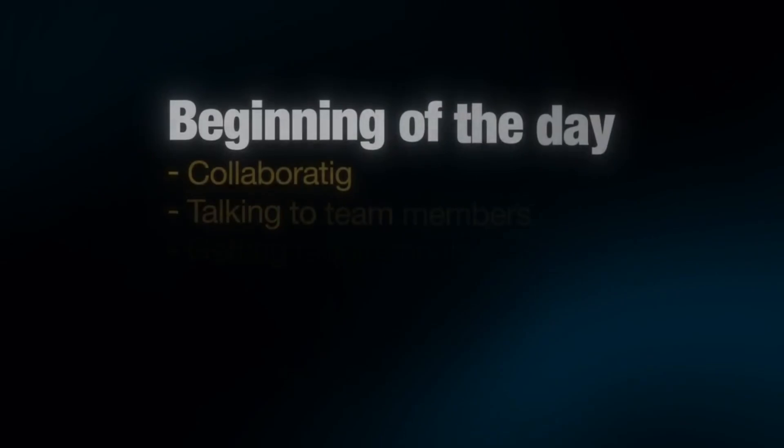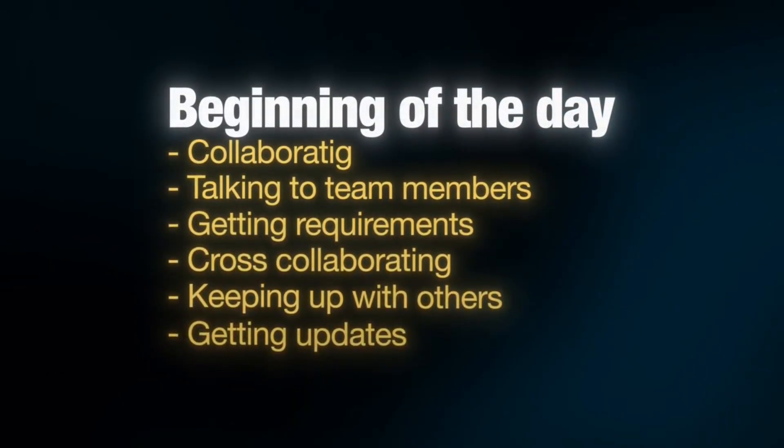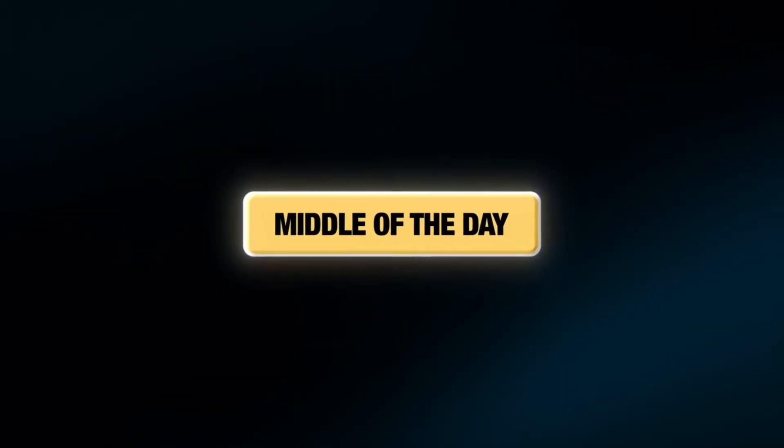So that's the beginning of the day: collaborating, talking to team members, getting requirements, cross-collaborating, and keeping up with what other team members are doing. Let's move on to the middle of the day.